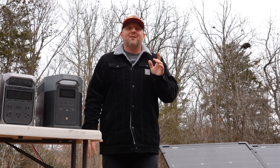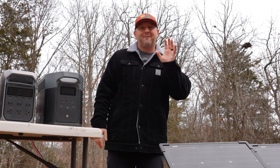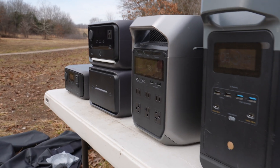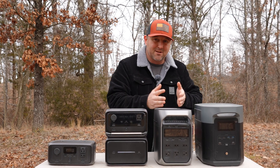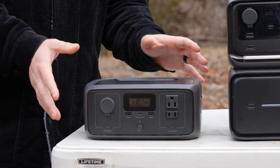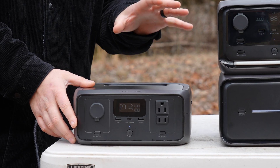Before we get into testing, I want to let you know that EcoFlow sent me these panels for this review. However, they have no control over the content in this video. For today's testing, I have some of EcoFlow's more popular power stations: the River 3, the River 3 Max Plus, the Delta 3 Plus, and the Delta 2 Max. Something very important to note is that the River 3 cannot accept any of those solar panels for this test.